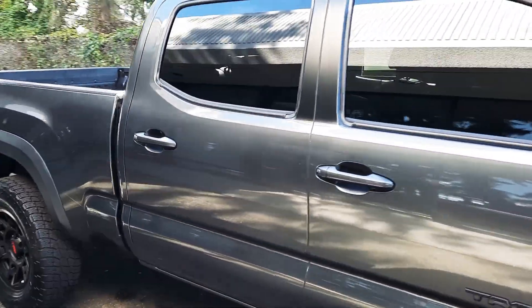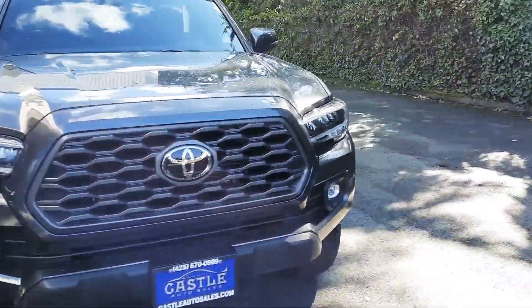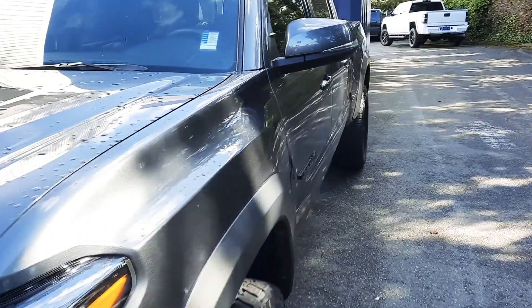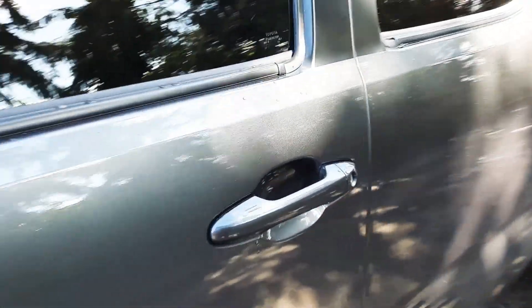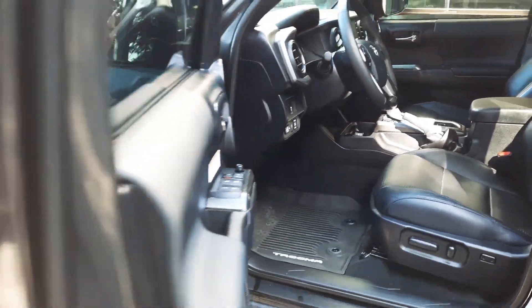Let's get to that inside — there's a sunroof up there. It's a good-looking truck. The convenience package is really nice to have. We'll open this up here for you.